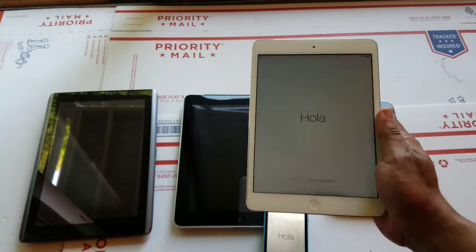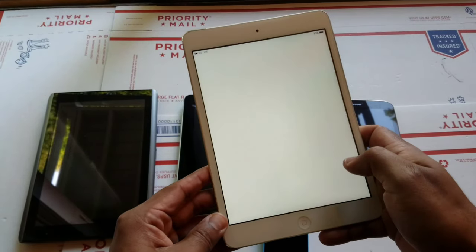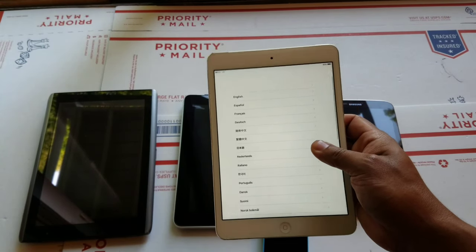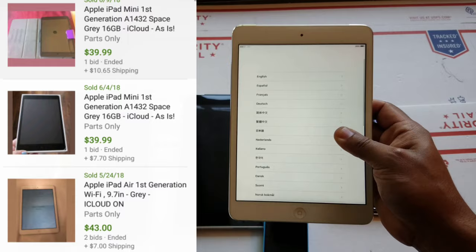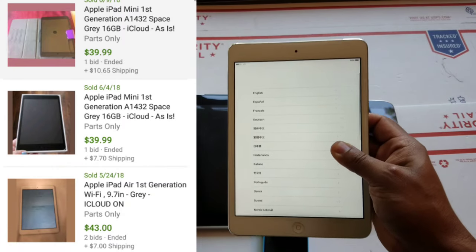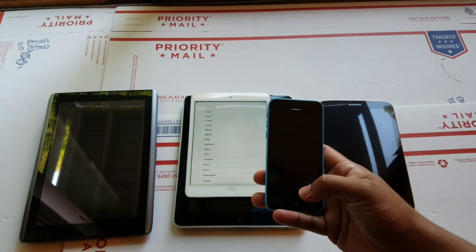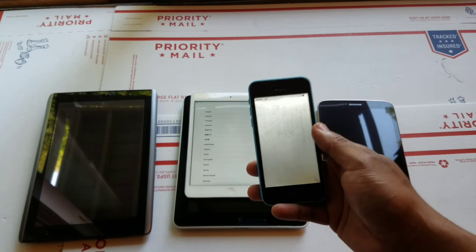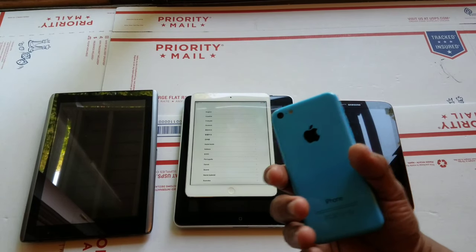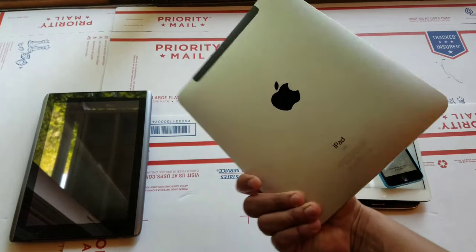First up in testing, this first-generation iPad mini has an iCloud activation lock on it — it does work but with the iCloud lock it's basically a paperweight. Locked first-gen iPad minis still go on eBay for parts for around $40. The iPhone 5c also has iCloud lock and screen issues, so maybe $10 to $20 of value there.